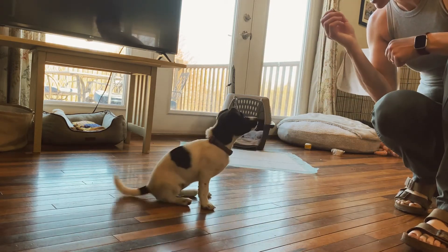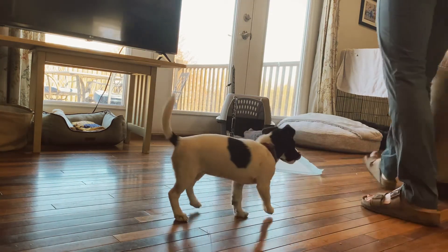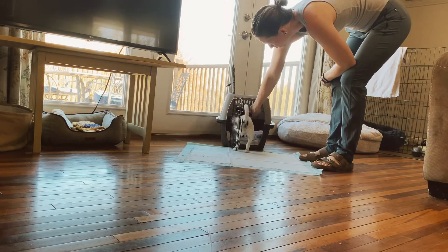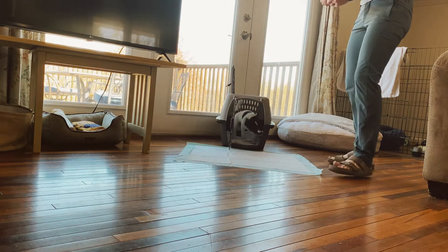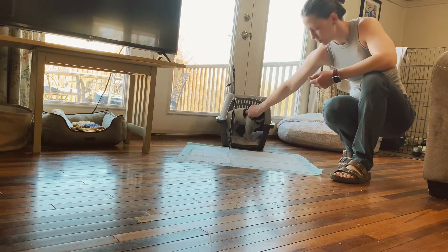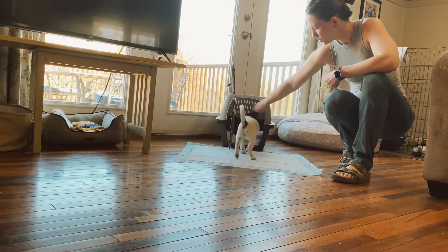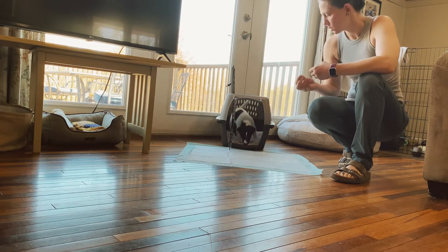Sit. Down. Good. All right. Go into the kennel. Good girl. Do it again — kennel. Good girl. Kennel. Good girl.